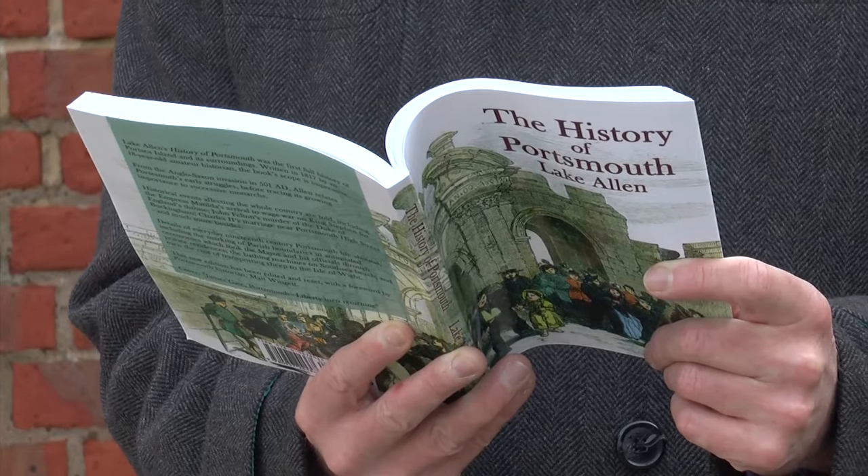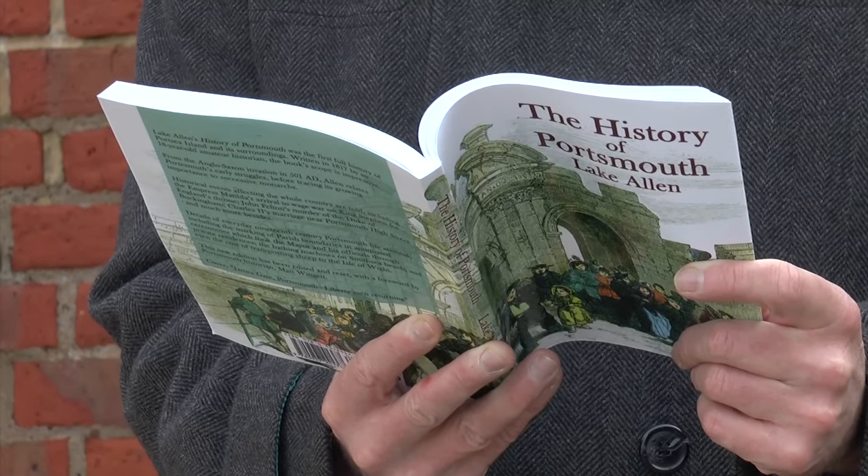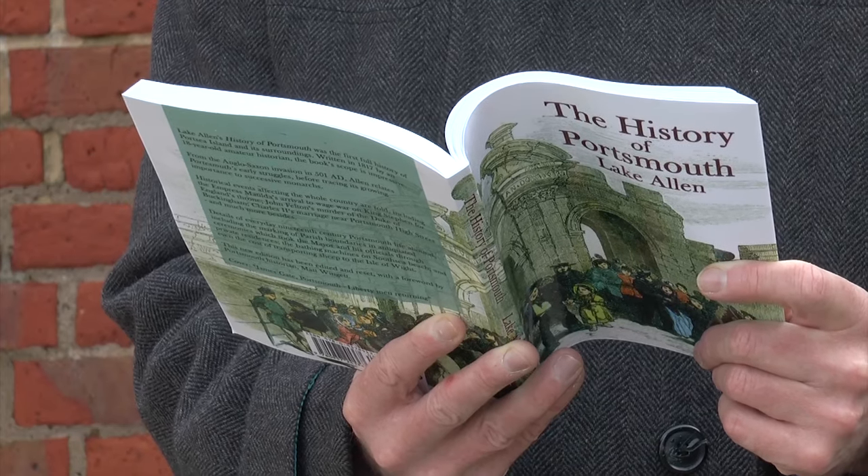You can get your hands on the History of Portsmouth by Lake Allen on sale in a handful of bookshops plus the Portsmouth City Museum. This is Shan Robbins for That's Solent.